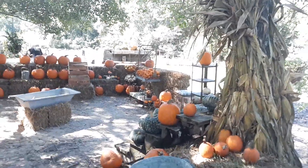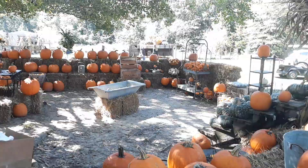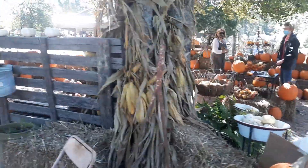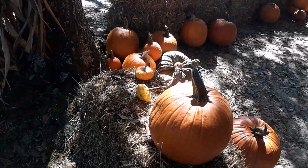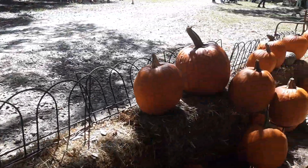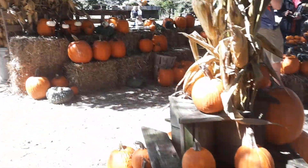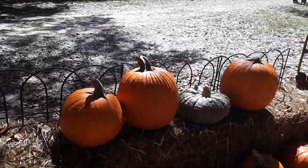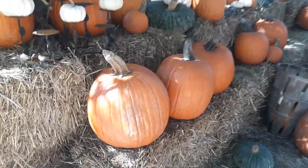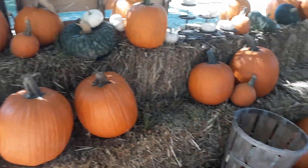And here's a real pumpkin patch. These are for carving, or you can put them on your kitchen table. Just come over and pick one out. My favorite is roasted pumpkin seeds — I just absolutely love roasted pumpkin seeds in the fall.